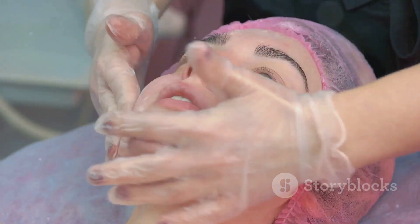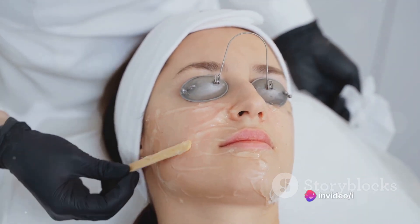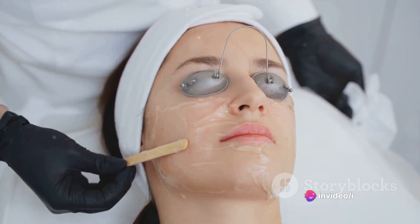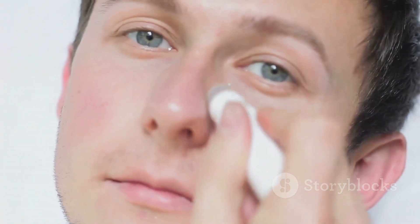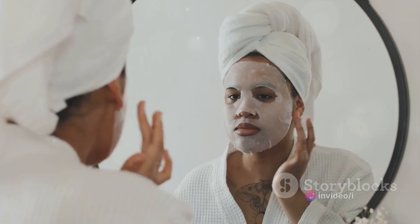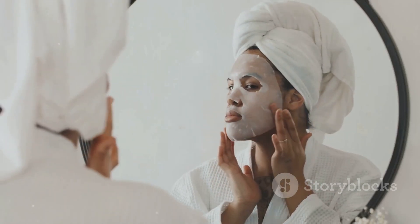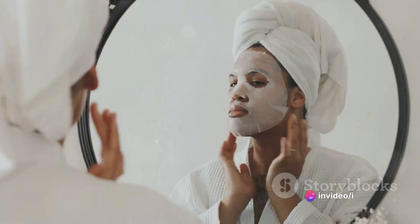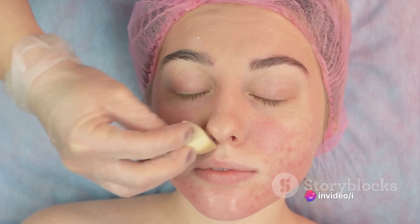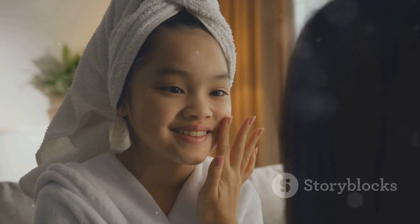On the other hand, pimples are inflamed, red, and swollen, forming deeper within the pore. Over-the-counter treatments like benzoyl peroxide and salicylic acid can also be effective for pimples, reducing inflammation and killing acne-causing bacteria. For more stubborn or severe pimples, a dermatologist might prescribe stronger medications like topical retinoids or antibiotics. Treating blackheads and pimples also requires maintaining regular skincare practices — washing your face twice a day, using non-comedogenic products, and regularly exfoliating. Remember not to squeeze or pick at your blemishes, as this can lead to scarring and further inflammation.